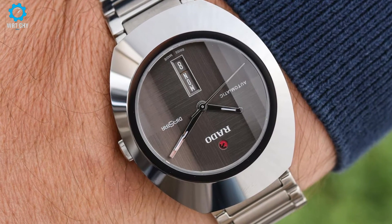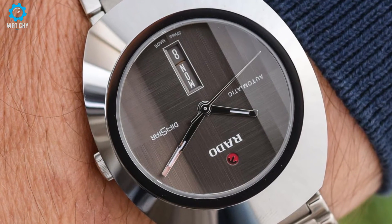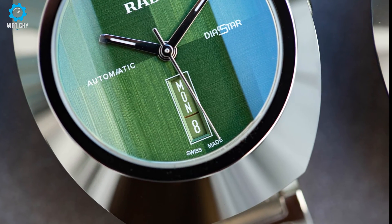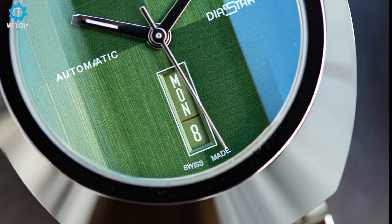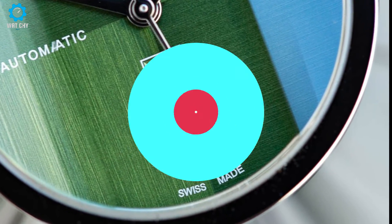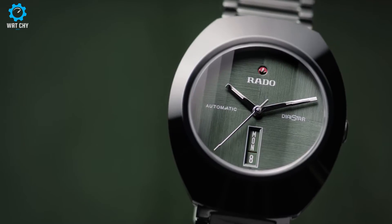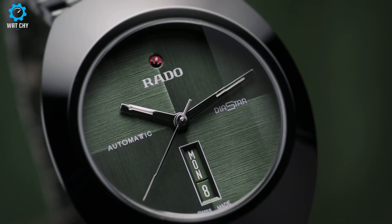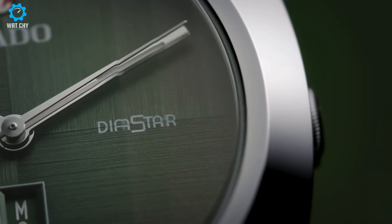Rado launched the DiaStar as the first scratch-proof watch in the world's history. The DiaStar was fitted with a sapphire crystal — the use of sapphire crystals only started to spread in the 1970s and 1980s — and it was jet-styled of scratch-proof supermetal, more costly than gold. Indeed, the DiaStar was crafted from ultra-resistant hard metal with an alloy formed from carbide tungsten powder using a sintering process. The success of the model set the vision for what Rado would be going forward, heralding the idea that the brand would stand for the master of materials.